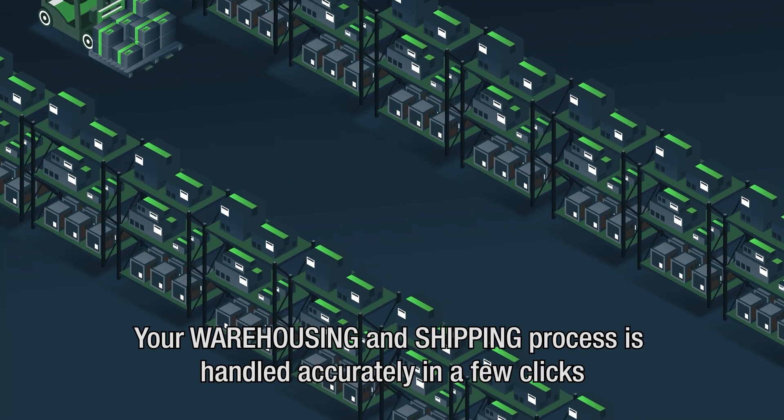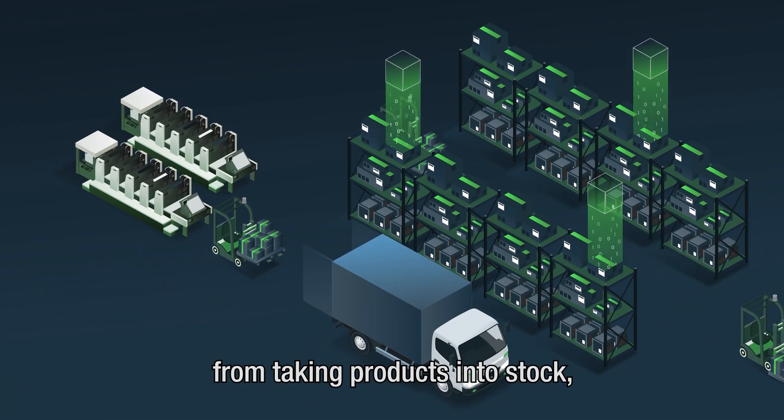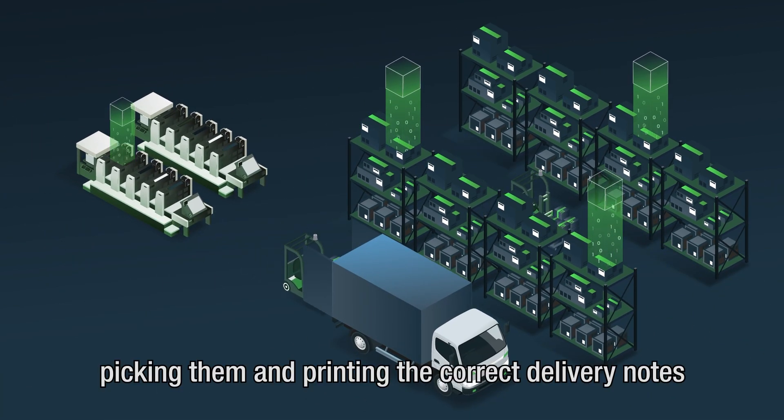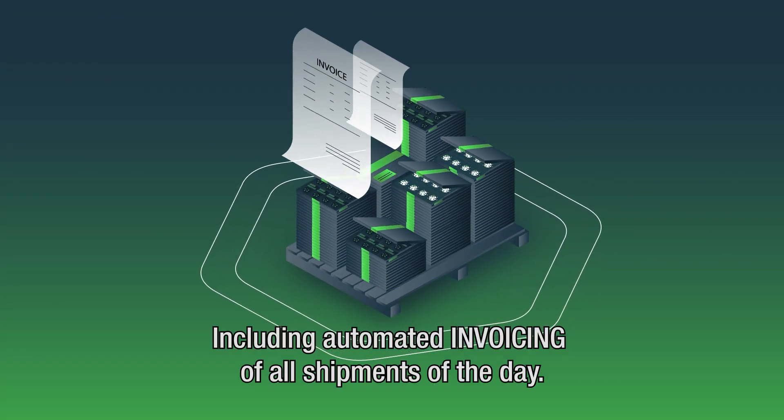Your warehousing and shipping process is handled accordingly in a few clicks — from taking products into stock, picking them, and printing the correct delivery notes, including automated invoicing of all shipments of the day.